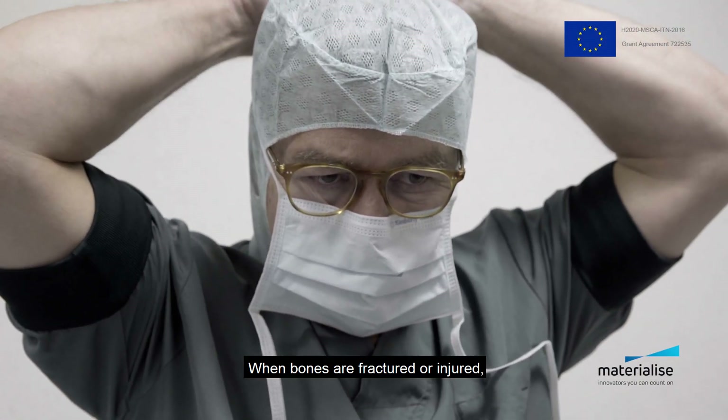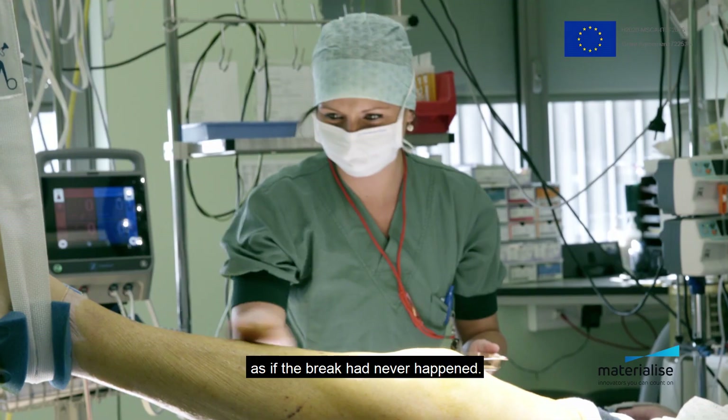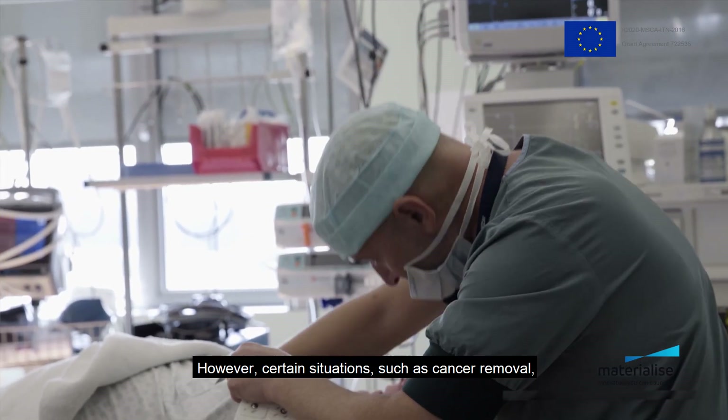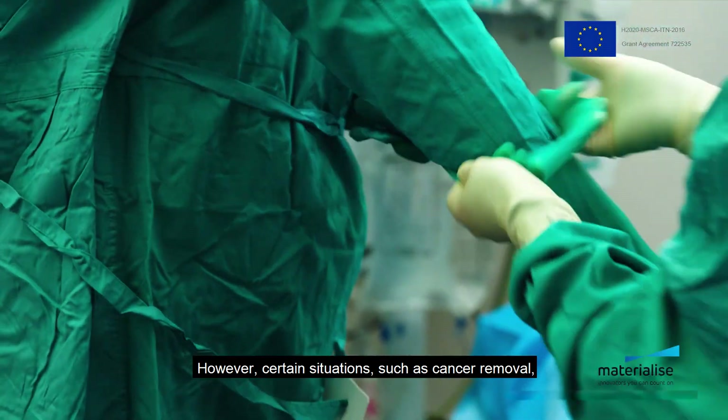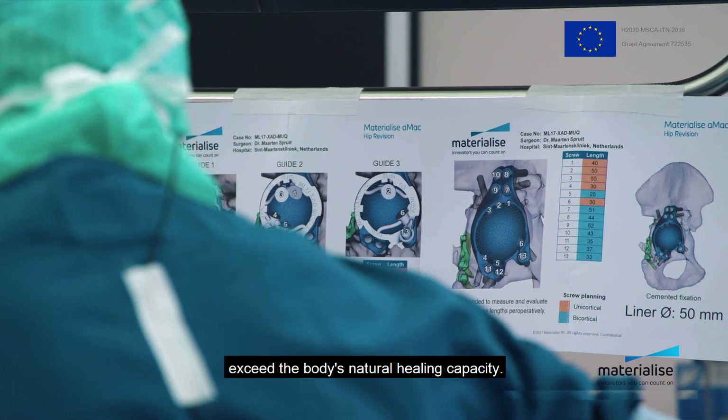When bones are fractured or injured, our body has a fantastic ability to rebuild the damaged bone as if the break had never happened. However, certain situations such as cancer removal, traumatic accidents, and genetic defects exceed the body's natural healing capacity.